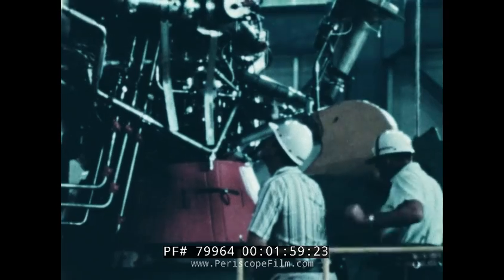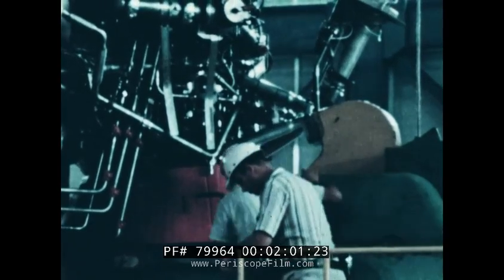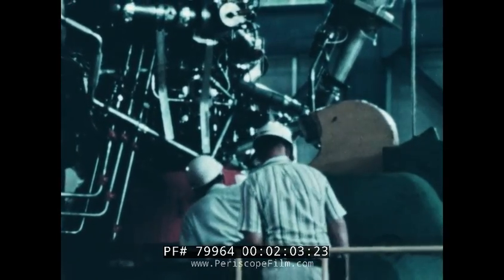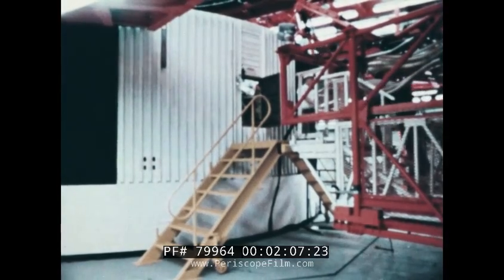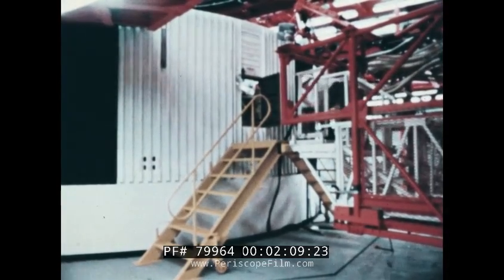The crane gently lowers the stage to the deck of the waiting mobile launcher. Steel arms on the deck grasp the stage and anchor it down. Two service arms carrying fuel lines, communications, and electrical service to the stage are attached, and they also enable workers to get inside the vehicle.